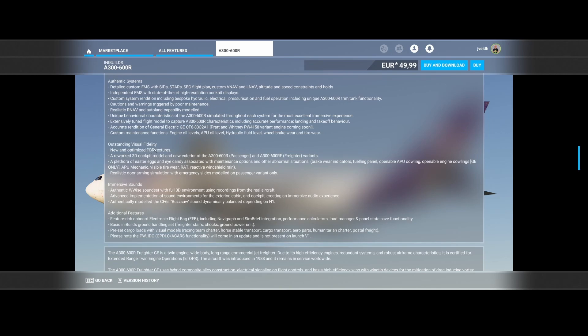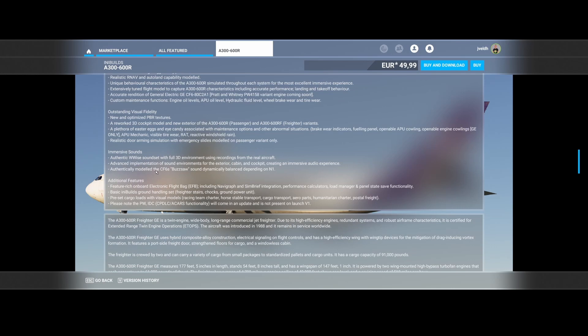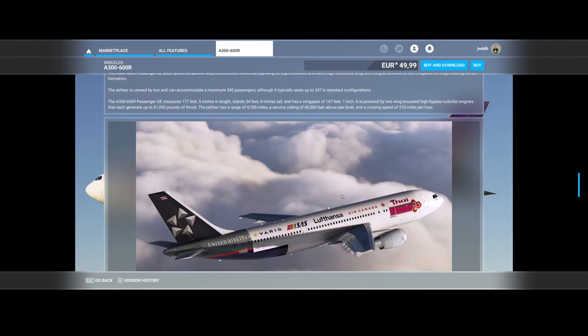Outstanding visual fidelity, reworked 3D cockpit model, realistic door arming simulation with immersive slides modelled on the passenger variant only. They've also worked on sounds. Additional features include a feature-rich onboard Electronic Flight Bag (EFB) with Navigraph and SimBrief integration, performance calculators, load manager, and panel state save functionality. There's also basic INI Builds ground handling: freighter stairs, chocks, ground power unit, preset cargo loads — racing team, horse table, car transport, aero transport parts, humanitarian charter, and postal freight.